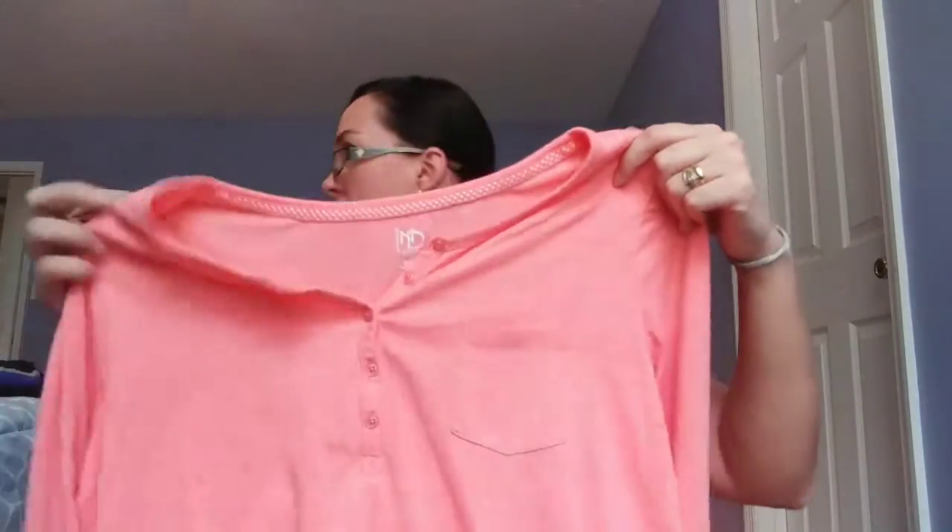The next thing I got is this cute peachy coral color long-sleeve shirt. It's also an extra large — I grabbed it knowing that sometimes I can wear an extra large, and this one fits pretty well. It's not too big on me. A dollar 99 for this shirt. I think it's pretty cute, it's comfortable — it's 60% cotton, 40% modal.